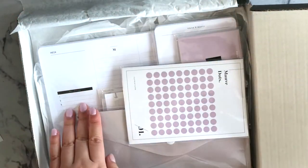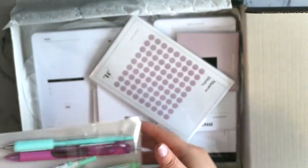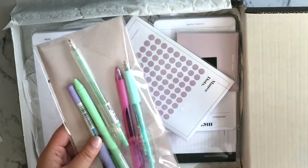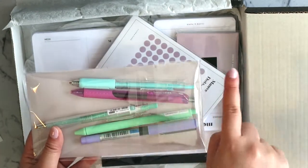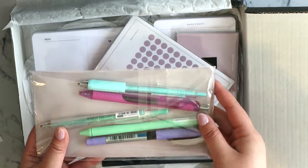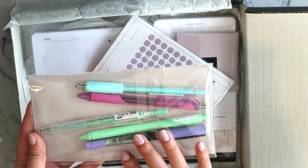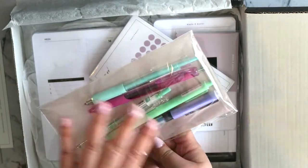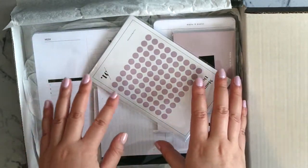A weekly planner pad — I love these things! And really, really fun colors for the spring. As you guys know, I usually do the swatches and the pen test at the very end of the video, so stick around for that — or you can skip to that portion if you're only interested in that. First impression wise, I'm seeing a lot of colors and I'm really excited.